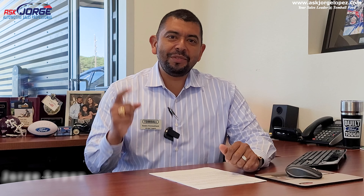What is going on, social media family? My name is Jorge Lopez and I am your sales consultant here in Tomball, Texas. I hope you guys are doing well and having a fantastic day. In today's video, we are discussing Bronco and I'm super pumped.